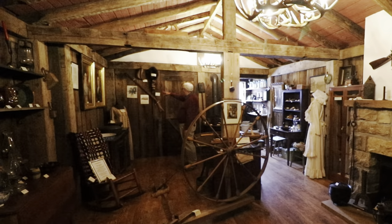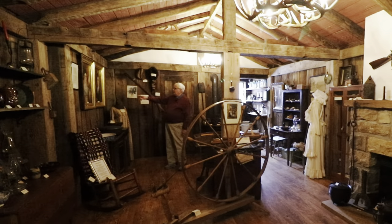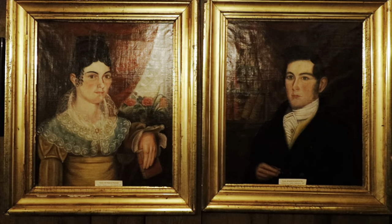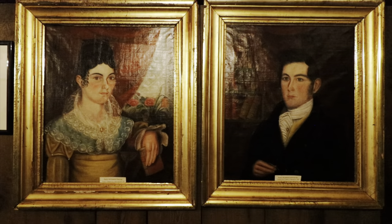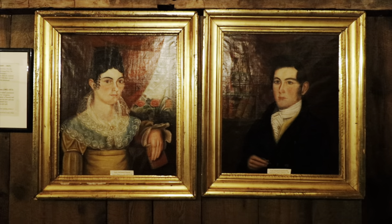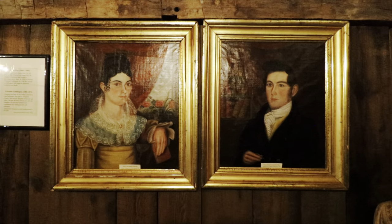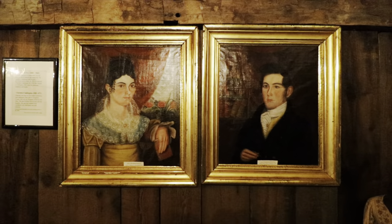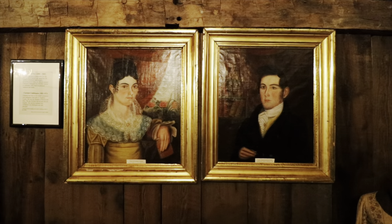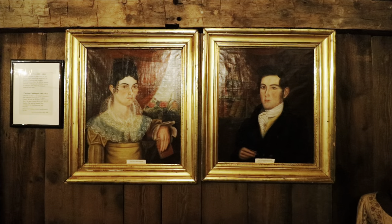We have a pre-Civil War musket from Garrett County, probably from the Browning family. The two portraits here are two of our better artifacts. This couple lived at Selby's Port, which is now under Youghiogheny Lake, but it was a Maryland town.